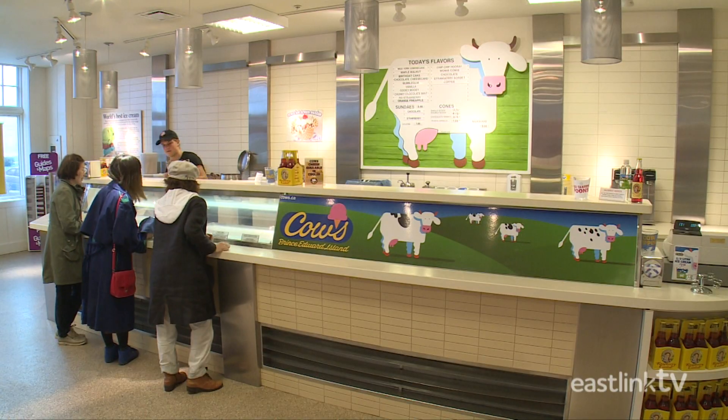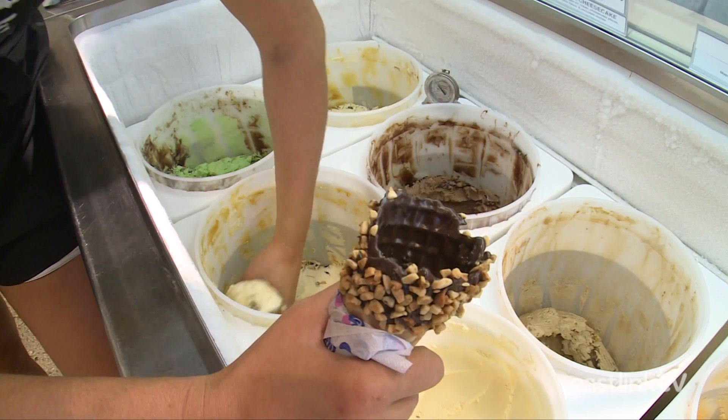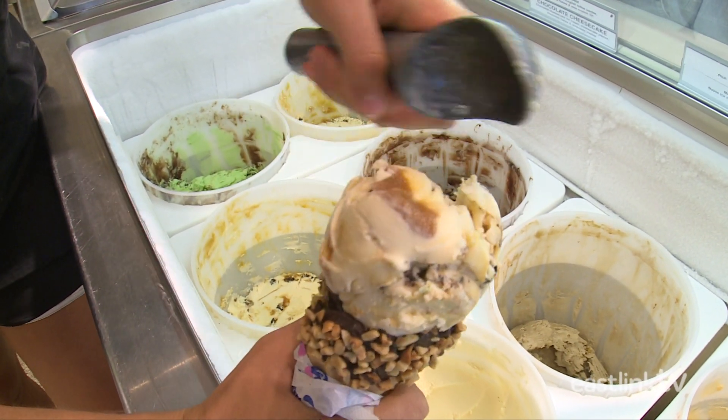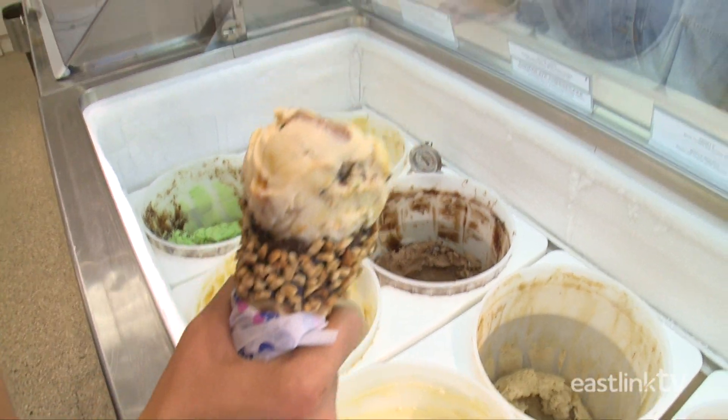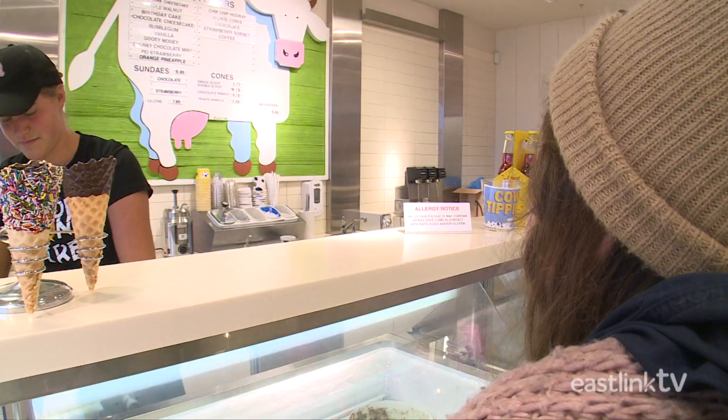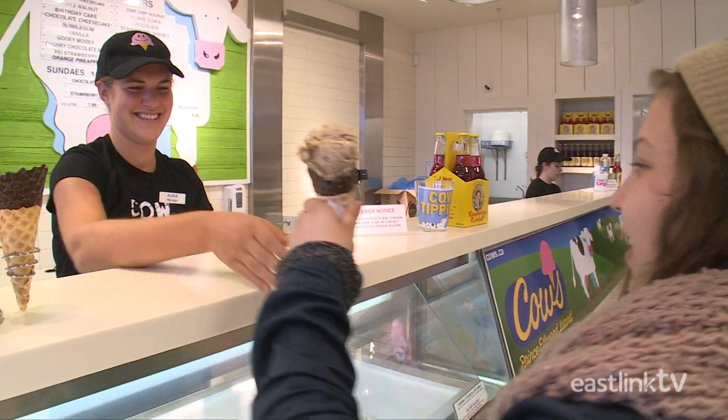Cow's ice cream is served at Cow's stores all across Canada, in cones and in cups. And no matter how you like your ice cream, Cow's is some of the best.